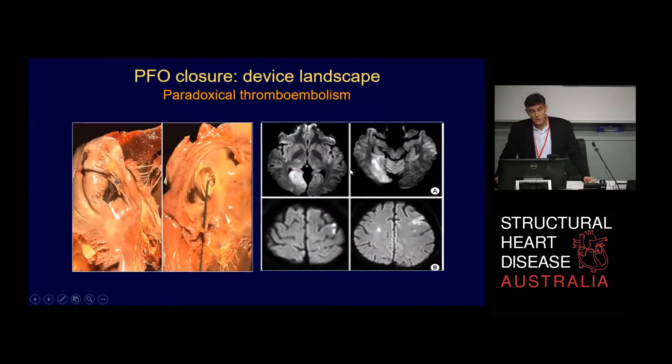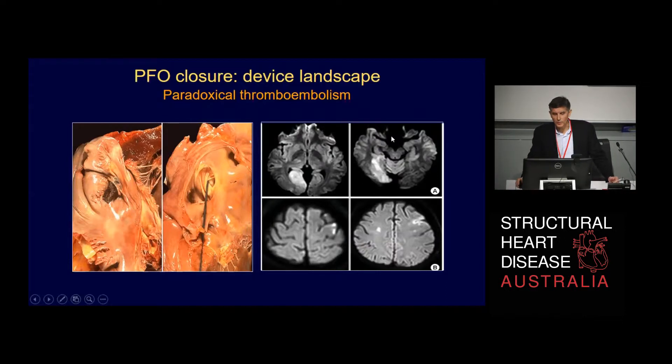I thought I'd flesh it out a little bit, just discussing PFOs again. Greg has done a lot of the hard work for me. This is a post-mortem specimen of someone who didn't survive their paradoxical thromboembolism — something you really hope you don't see very often at all. Greg has shown a very nice echo image of a big clot straddling a PFO, and that ended up in this patient's brain causing a stroke.